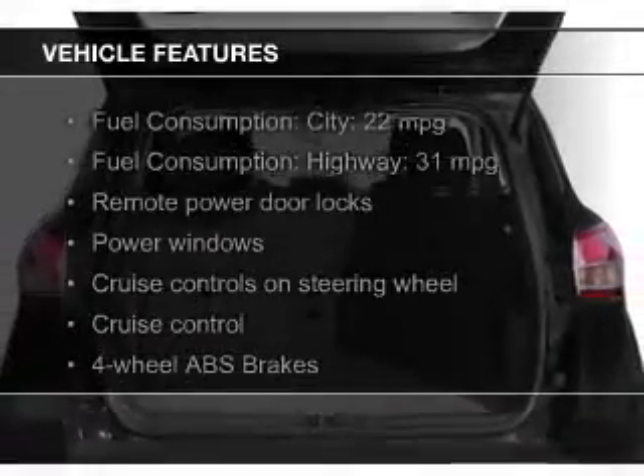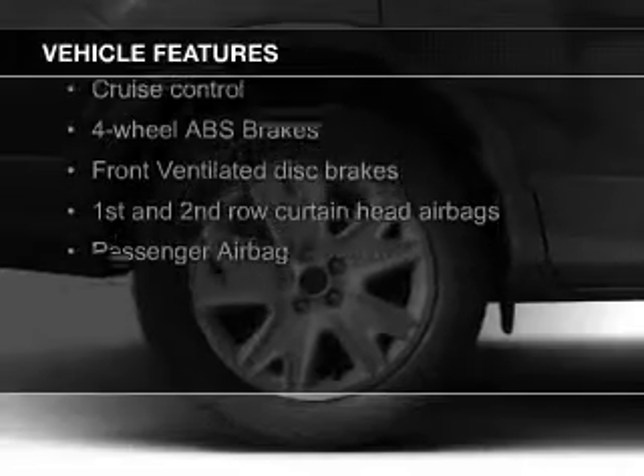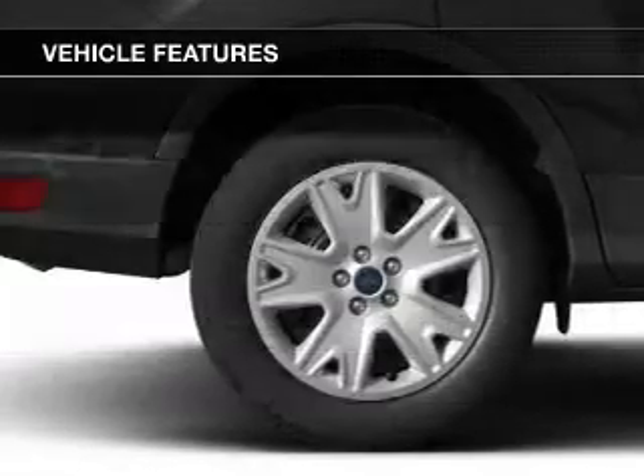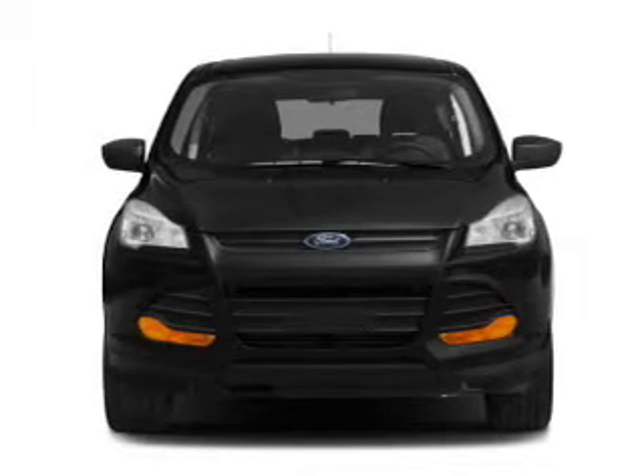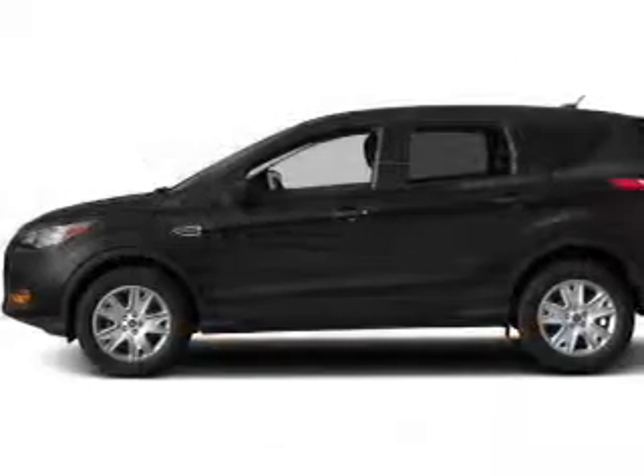The features include Ford Sync voice activation, digital audio input, steering wheel controls, a tilt and telescopic steering wheel, a spoiler, cruise control, keyless entry, split rear seats, a trip computer, and an MP3 player.